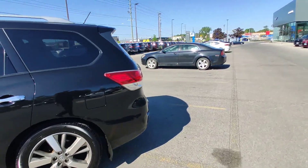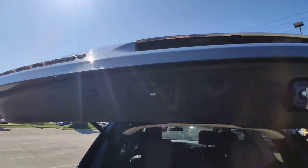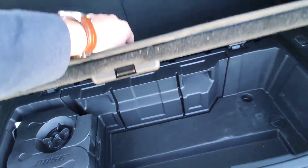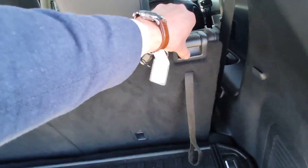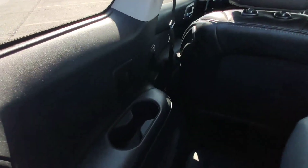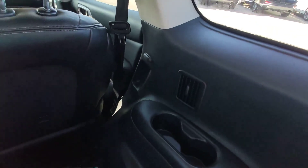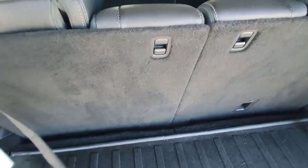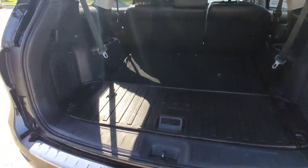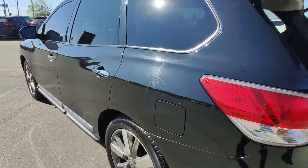We will start as usual from the trunk — nice and clean trunk, and by the way it's automatic. Under the floor you have the audio system for the whole car, one part of it. The third row goes down and you have a bigger trunk so you can carry what you want.